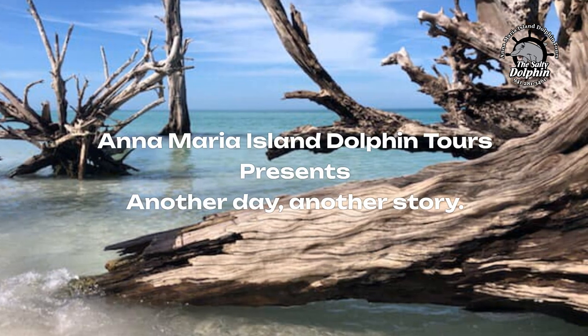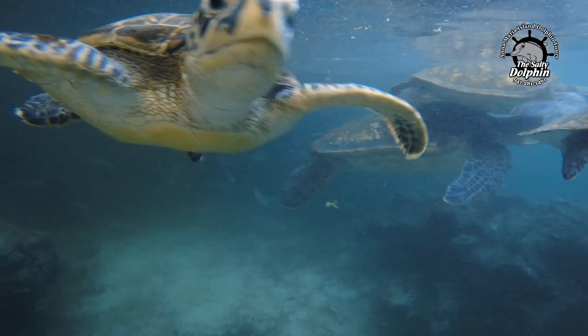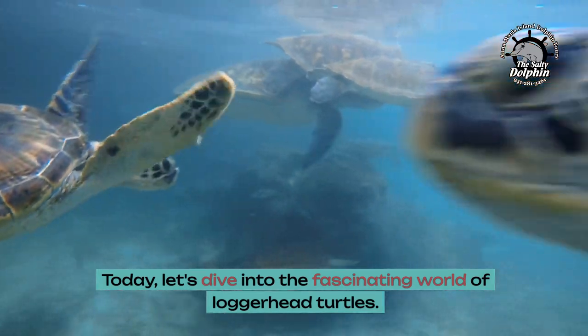Anna Maria Island Dolphin Tours presents Another Day, Another Story. Today, let's dive into the fascinating world of loggerhead turtles.